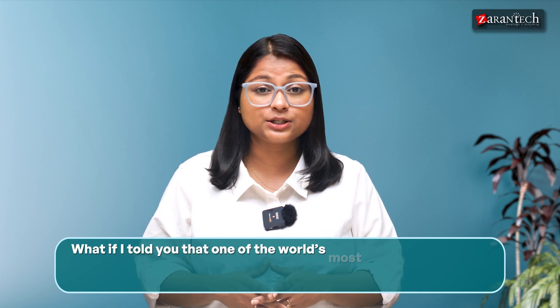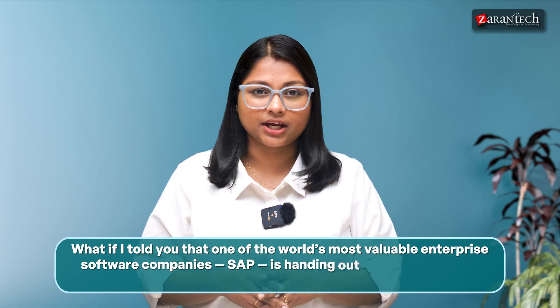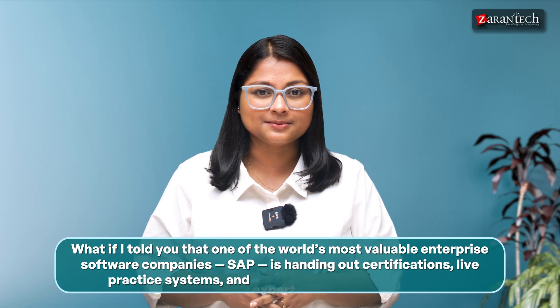What if I told you that one of the world's most valuable enterprise software companies, SAP, is handing out certifications, live practice systems, and expert sessions at zero cost? Sounds too good to be true, right? Well, this isn't hype — it's real.